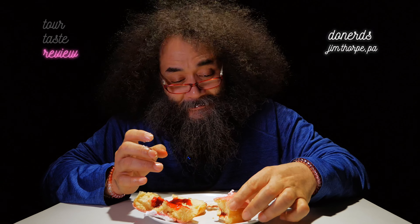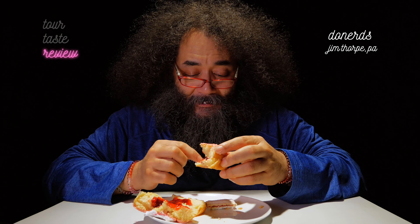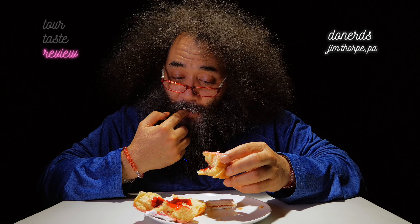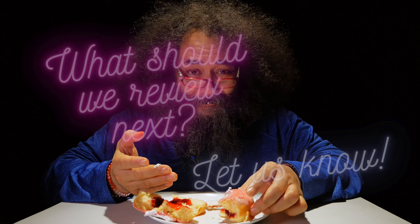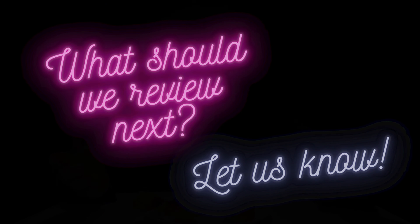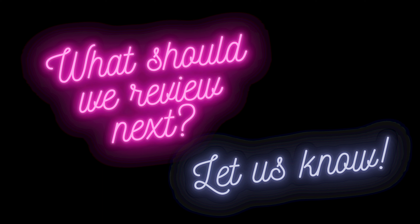So this one — what a win. Like, share, subscribe. And have a donut.